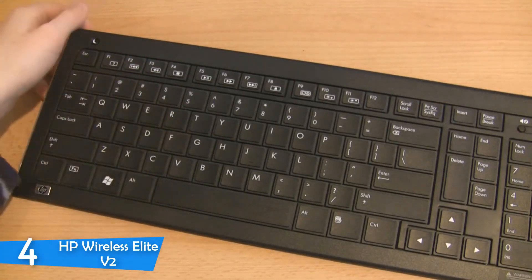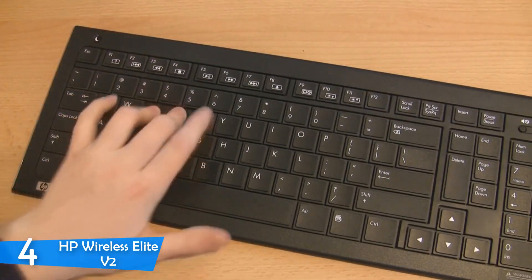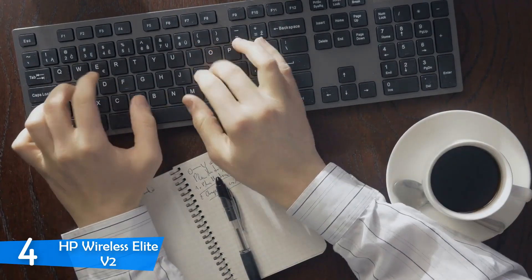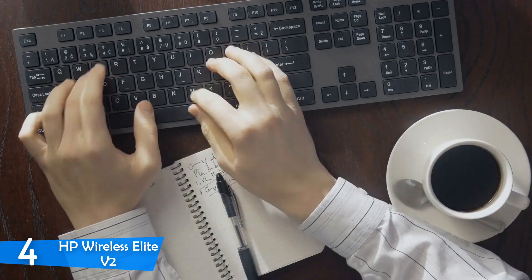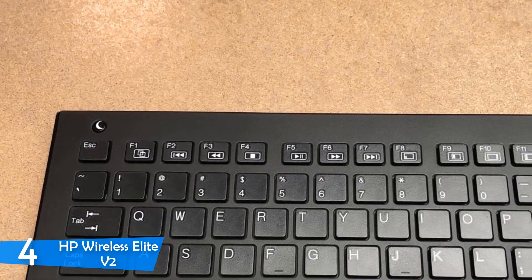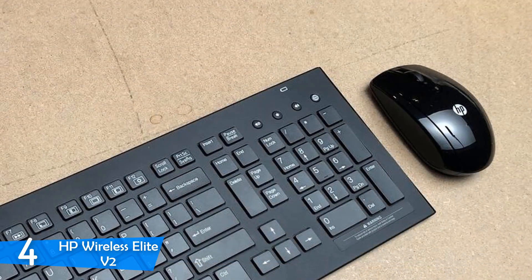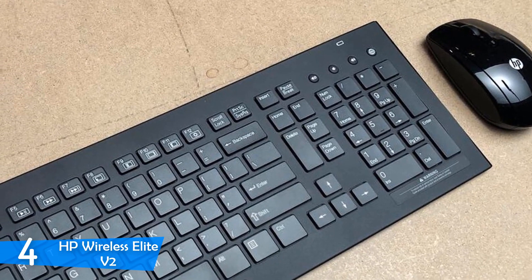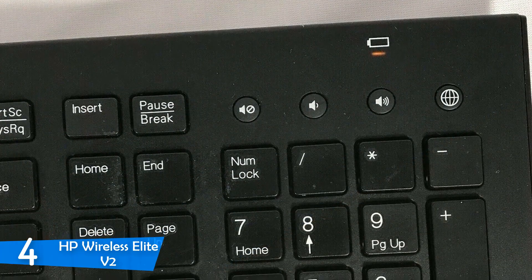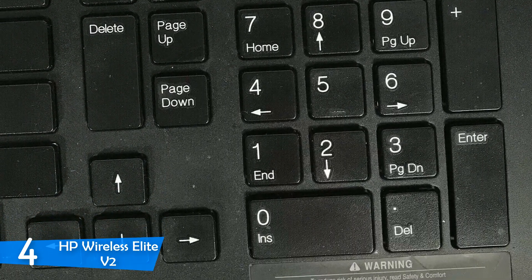It measures 17.28 x 6.02 x 0.61 inches and weighs around 1.5 pounds. Above the alphanumeric keys there are dedicated keys for various program functions and media playback. There are also 4 hotkeys for quick access to your browser and volume controls that sit over the number pad. The sleep button sits in the upper left corner. If you get the keyboard with the mouse, they both connect via a single HP Link 5 receiver that plugs into the USB port. The scissor style keys have excellent key travel and are virtually silent. It's compatible with most desktops and notebooks running XP, Windows 7, Vista, Windows 8, and 10.